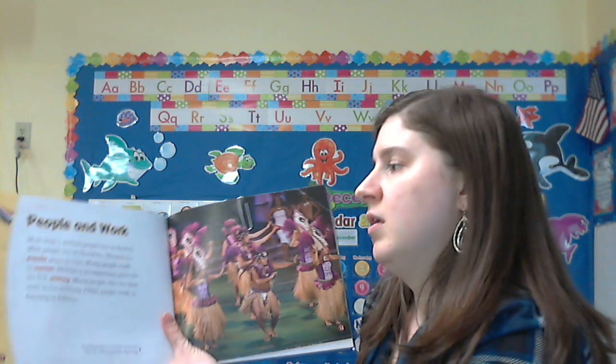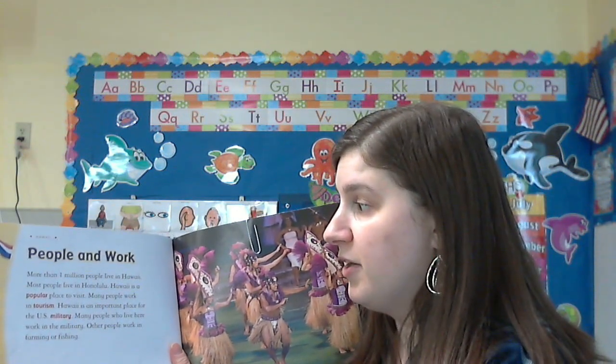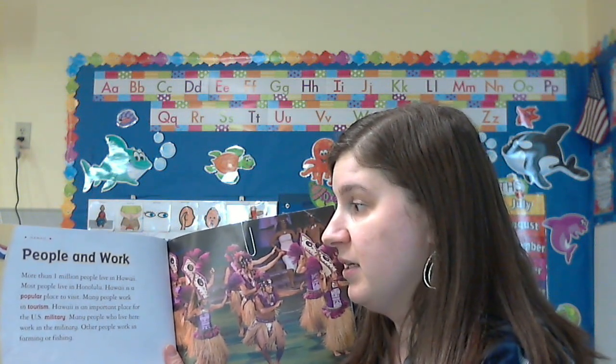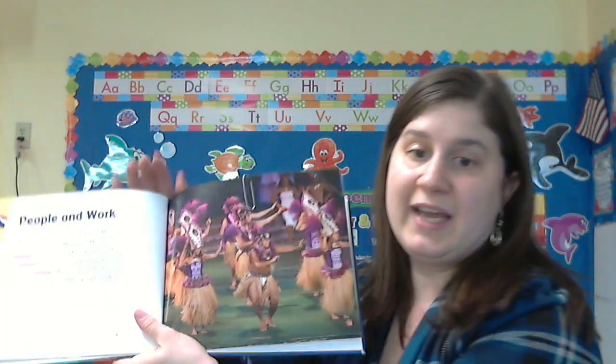People and work. More than one million people live in Hawaii. Most people live in Honolulu. Hawaii is a popular place to visit, and many people work in tourism, farming, and fishing.